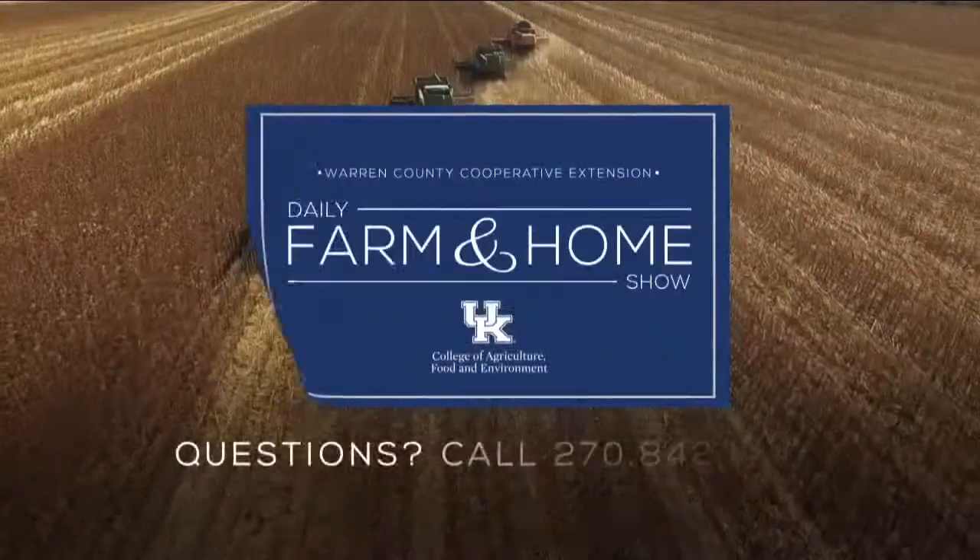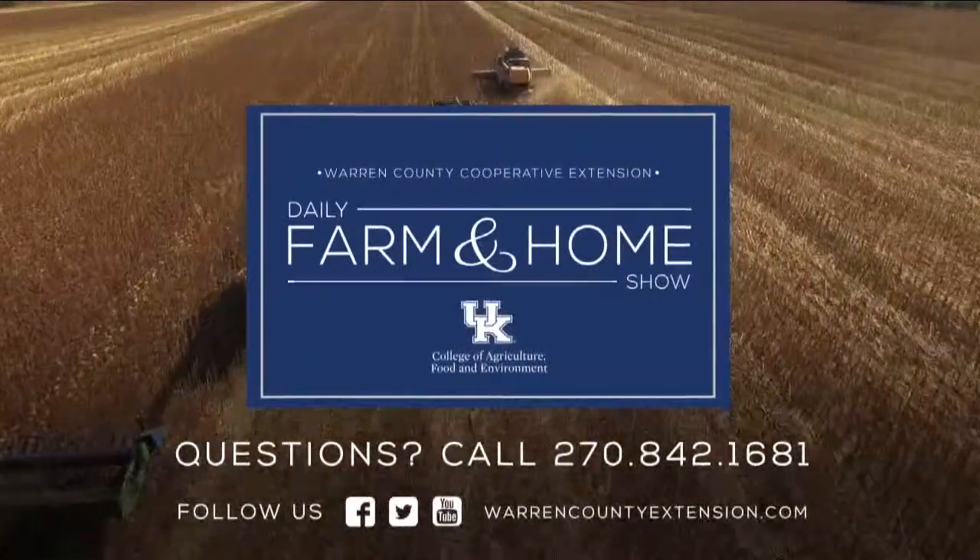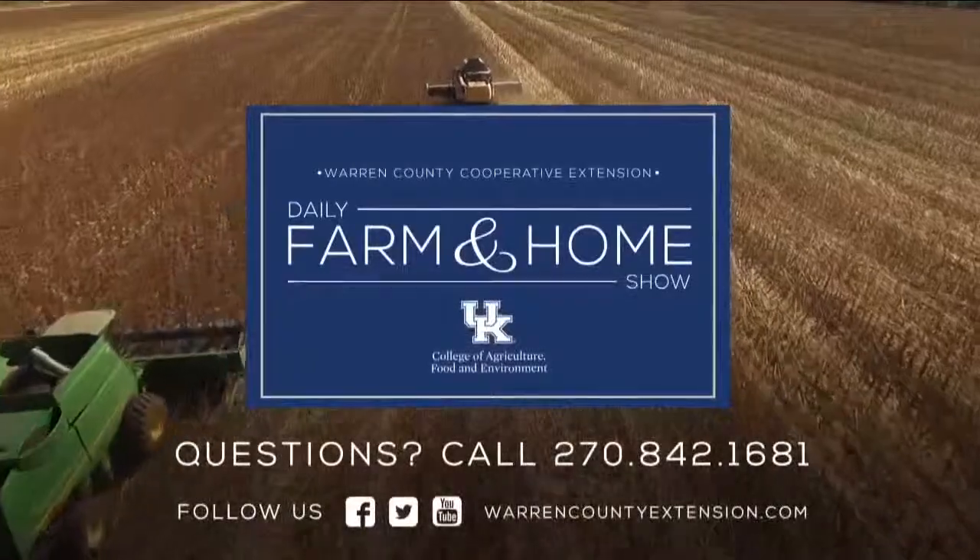We've covered a lot and we'll cover more tomorrow, so we want to invite you back. Hope you have a great day. If you have questions about today's topic, please call the Warren County Extension office at the number on your screen. Thanks for watching and have a great day.